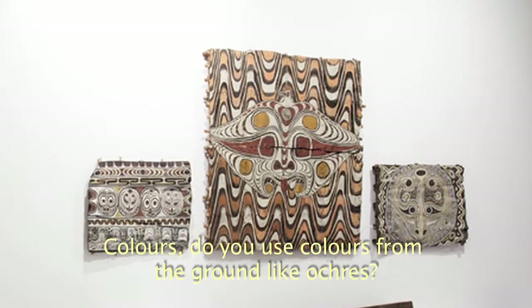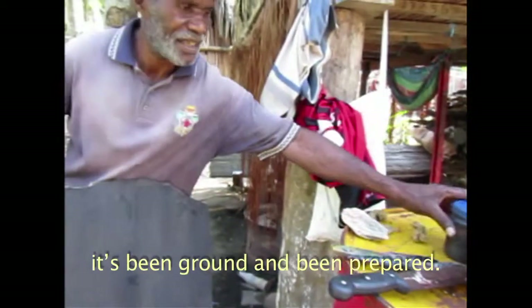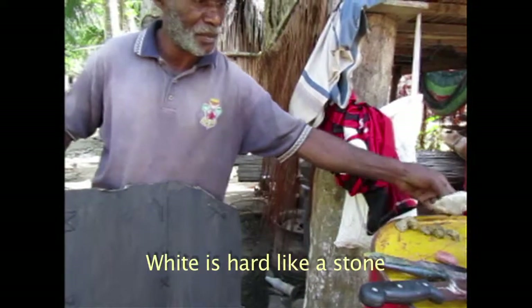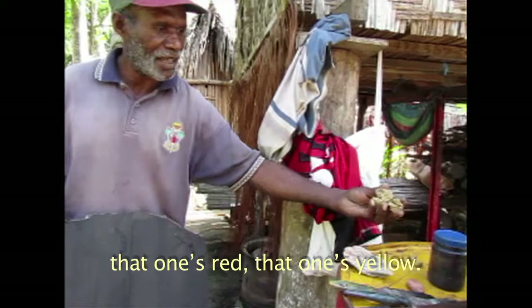Colors — some colour from the ground, like ochre? Yes, or clay. I'm all just like ground and we've been prepared. I'm all clay. White — I'm all some stone. It's like black. I just let them red, and I just let them yellow.